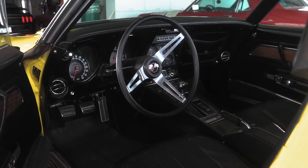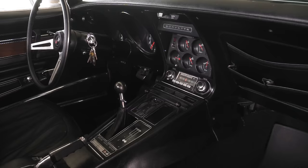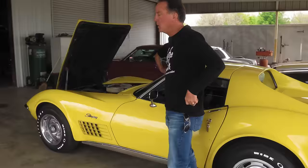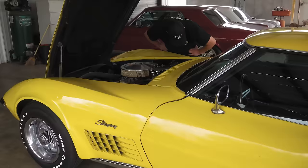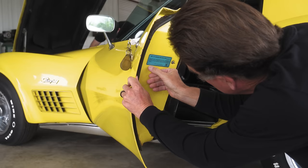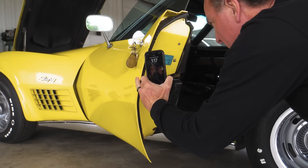The color code is 984, which is Daytona Yellow — and it appears to be Daytona Yellow. Trim is 403, which is black leather, very cool. This is the first year for the Deluxe Interior in '70. It's got power windows. Darrell's been in the car business a long time and he looked at it — he believes it is original paint. He doesn't see any overspray lines or anything that would indicate the car has had paint work on it.